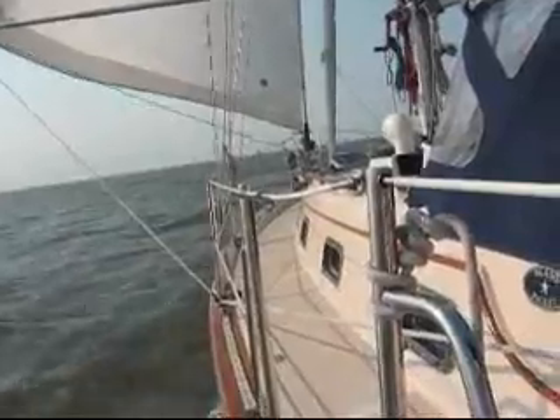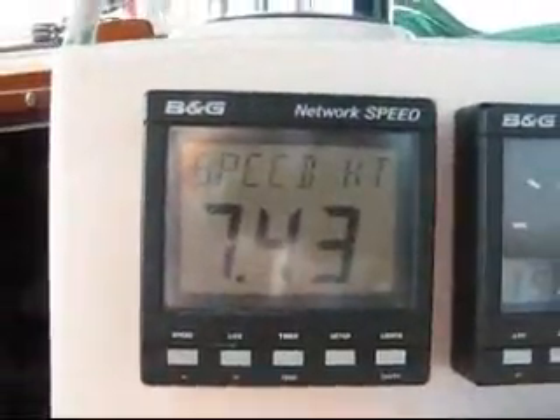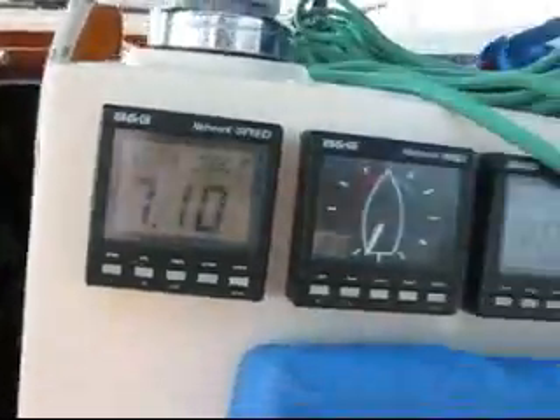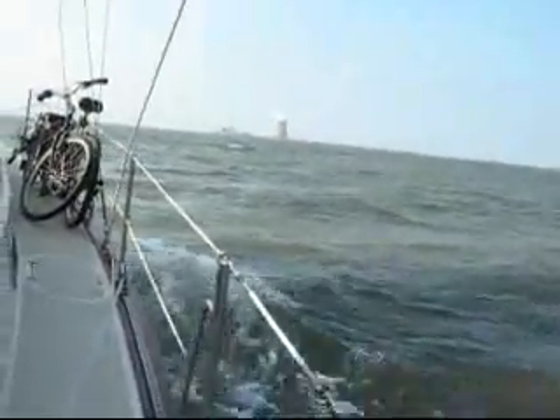I've got about maybe two more waves out here. Boat's just charging. I've got the current going with me. You can see here through the water: 7.6, 7.4, sometimes surging — 7.8 I've seen. It just depends upon the wave that we're going down.